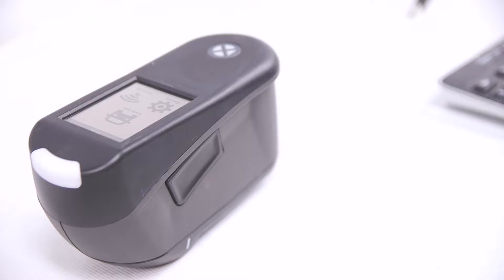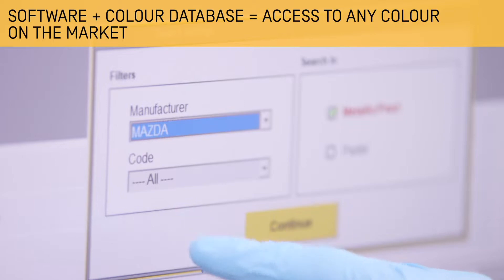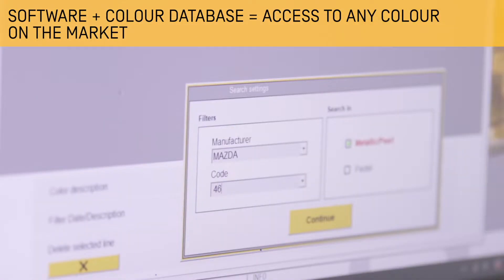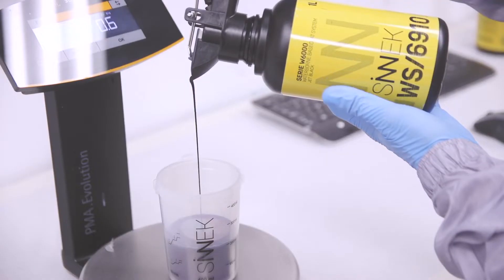The excellent colourimetry of the W6000 series is supported by powerful management software and a large database of colour formulas, a combination that guarantees the reproduction of any colour available on the market. The correct use of the W6000 series system will ensure that the repair works out the first time, without having to repeat it — with all that this implies for the profitability of your body shop.